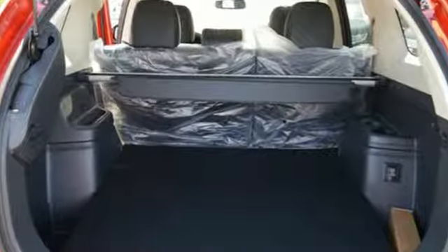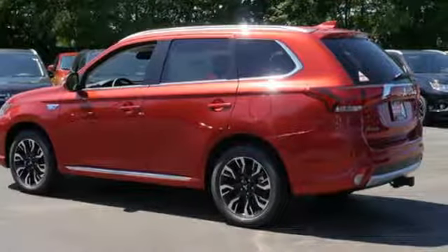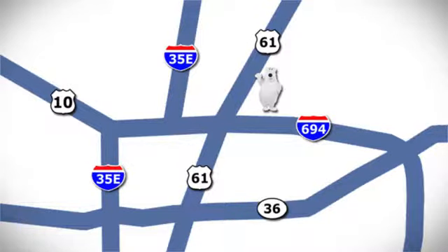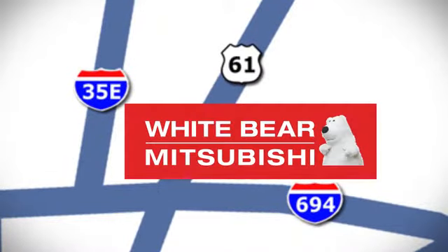This spacious plug-in hybrid is waiting for you and your family. Come give it a look today. We're conveniently located at 3400 Highway 61 North in White Bear Lake, Minnesota.